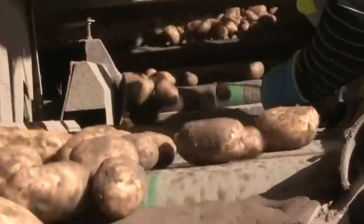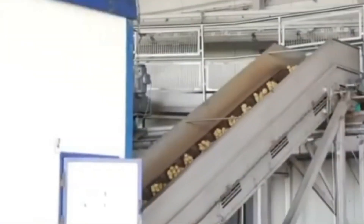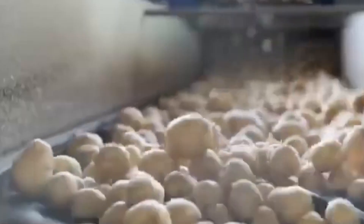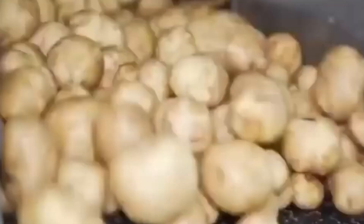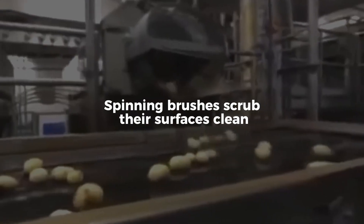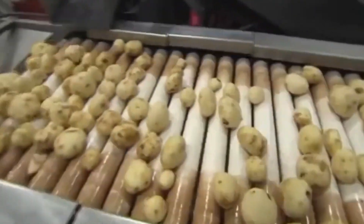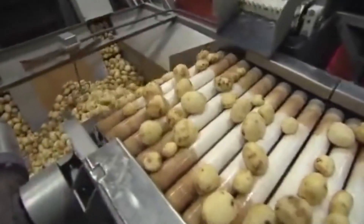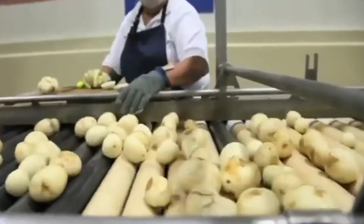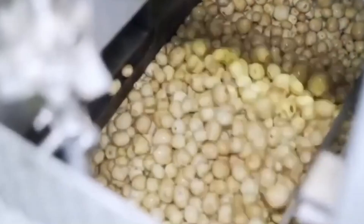As massive trucks pull in, the potatoes are offloaded onto a vibrating conveyor system. These belts agitate the load just enough to allow dirt and small debris to fall away before the real cleaning begins. High-pressure water cannons blast away any residual soil, while spinning brushes scrub their surfaces clean. Any stray stones or foreign materials are removed using density separators or optical sorters. What remains is a clean batch of uniform, high-quality potatoes ready for transformation.